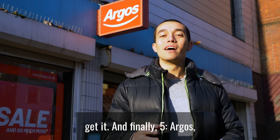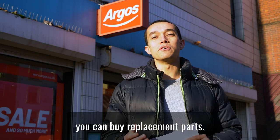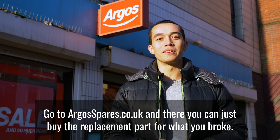And finally, number five: if you've broken a product that you bought from Argos, they give you replacement parts. Go to argosspares.co.uk and you can just buy the replacement part for what you broke.